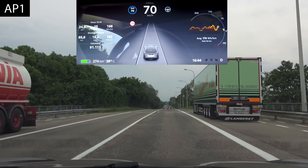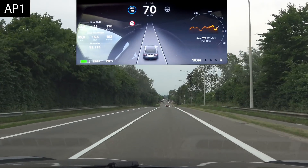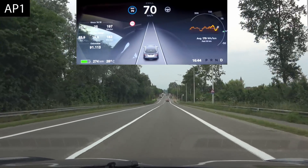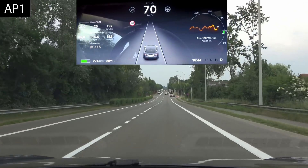That was a scare! It's not my car, so I was a bit nervous, but I knew what was going to happen.